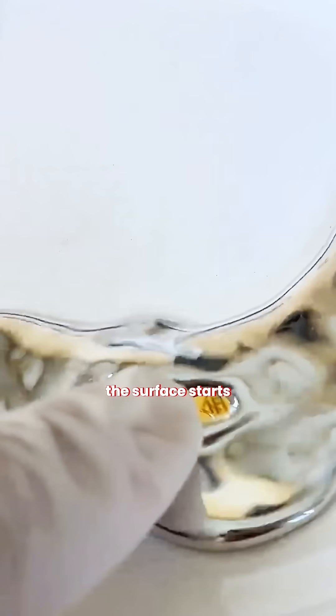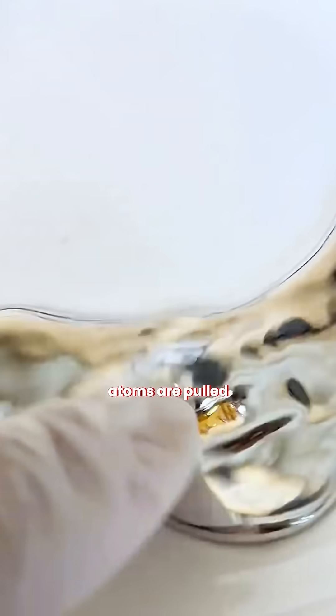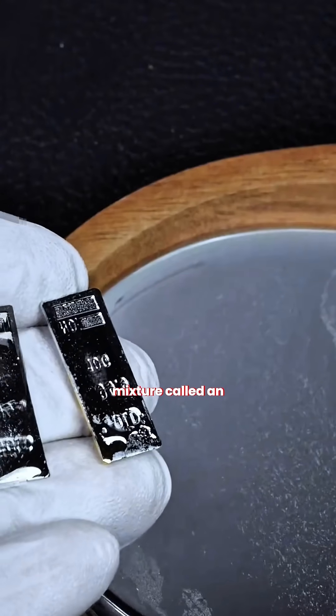When gold meets mercury, the surface starts dissolving as individual gold atoms are pulled from the lattice, forming a uniform mixture called an amalgam.